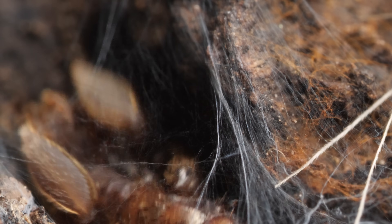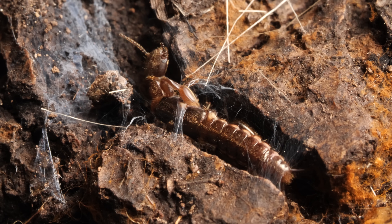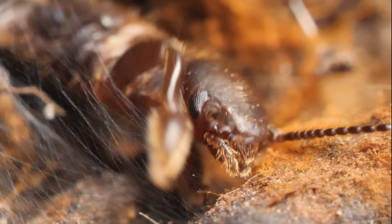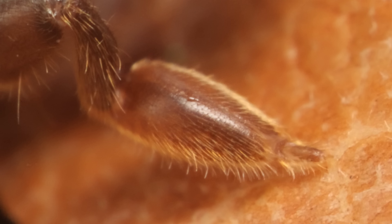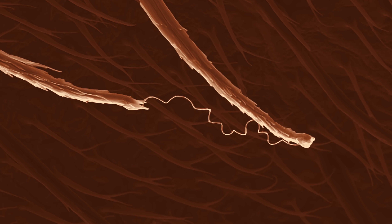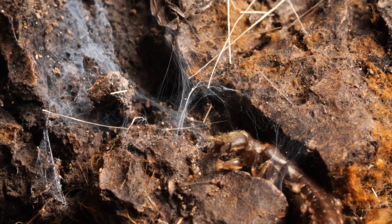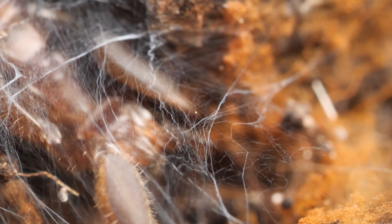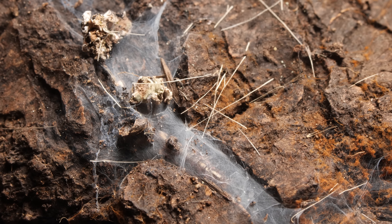Yep, her front feet. She intertwines the strands, waving back and forth. She has tiny hair-like ejectors on the bottom of each foot, which shoot out the silk. It's the thinnest silk of any animal. The work is painstaking, but the result is pretty cozy — kind of like a quilted roof.